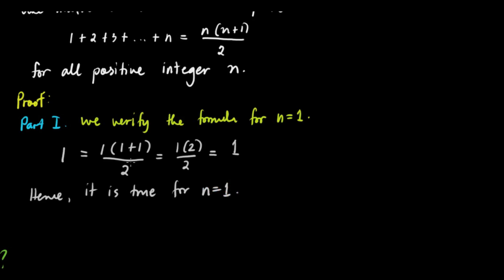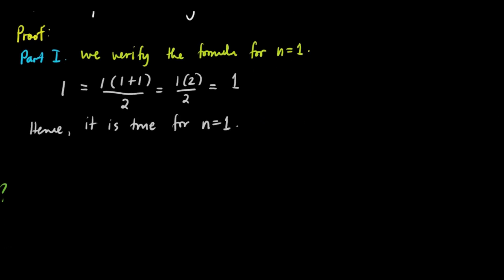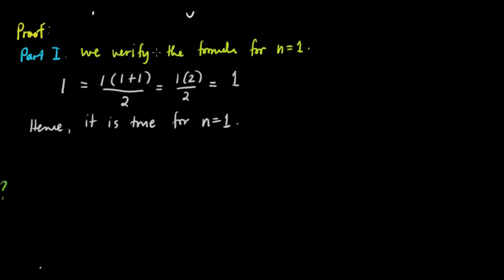Now, my students often ask — is it necessary to write all these statements? Actually, it helps because it gives flow to your ideas and how you write the proof. But there are shortcuts where you don't have to write all the words out.